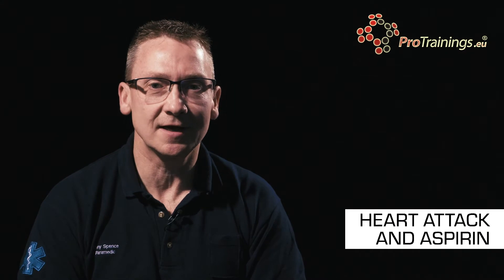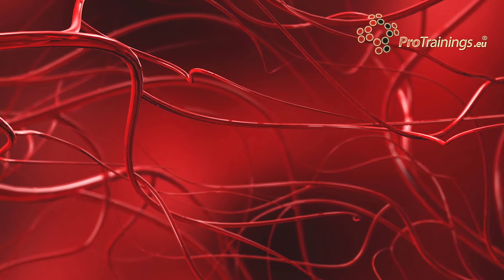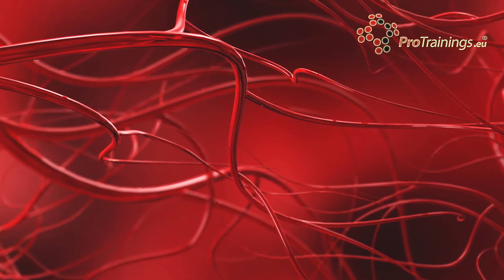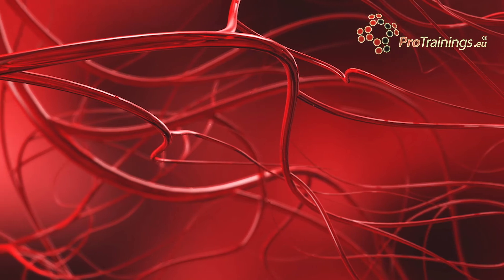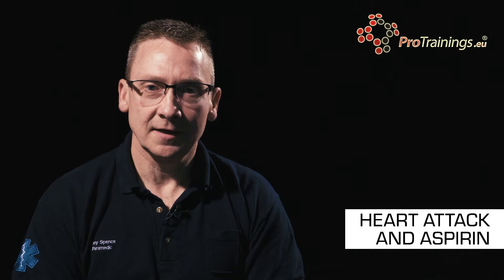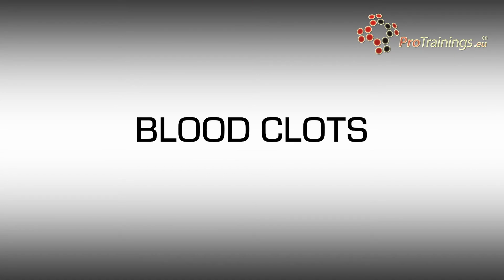The atherosclerotic plaques develop inside the arteries until they reach such a point where the arteries narrow and the blood flowing through the arteries becomes less and less. At some point the atherosclerotic plaques may rupture. The contents of the plaque are highly thrombogenic and immediately cause platelets to stick to the plaques and for blood clots to form inside the arteries.